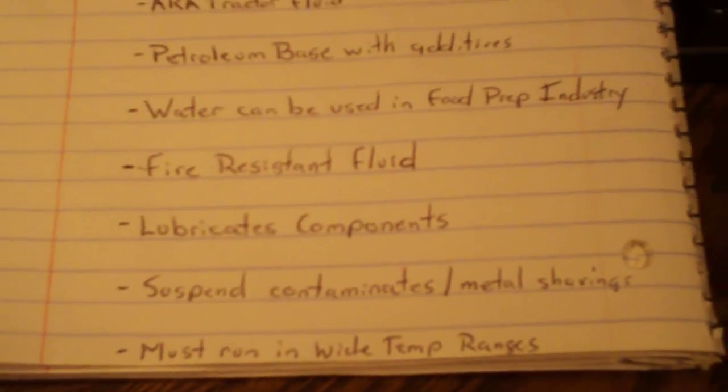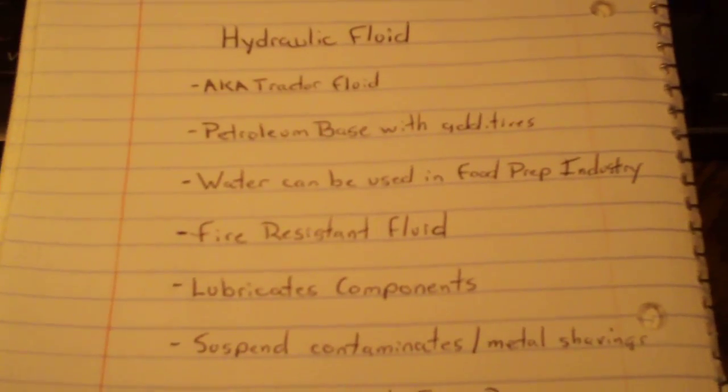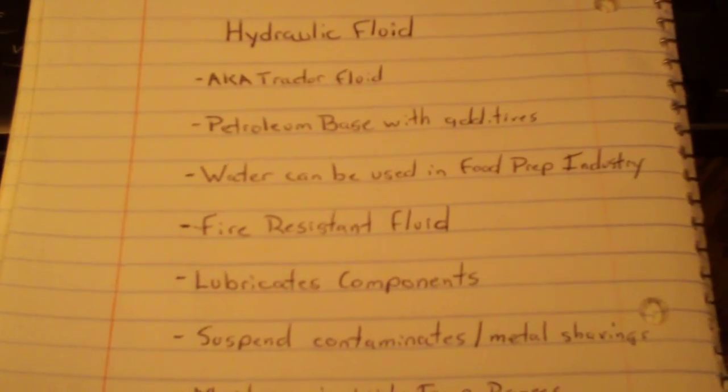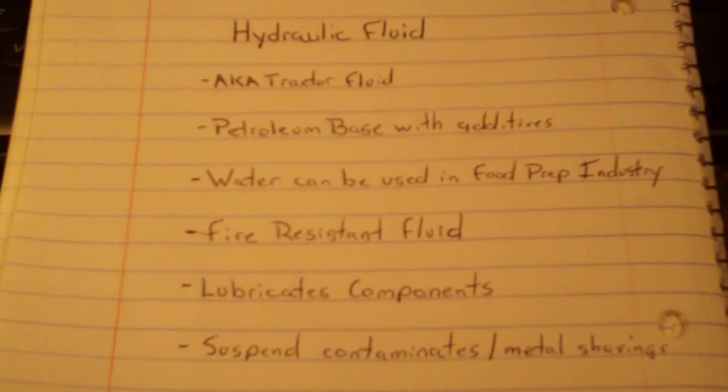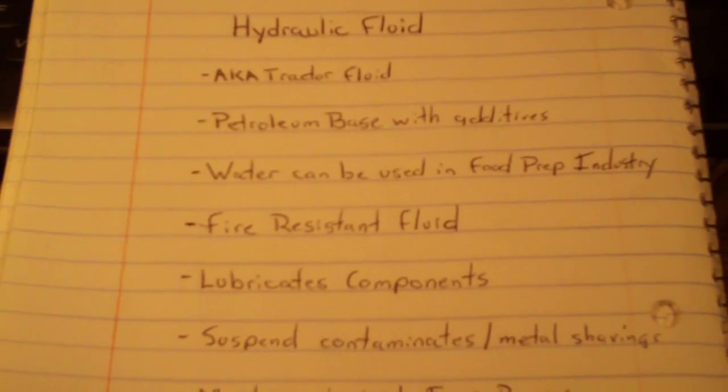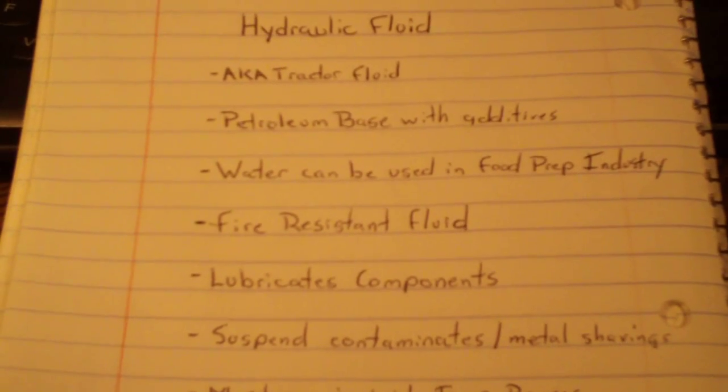That's just the basics of hydraulic fluid. If there's anything I missed I apologize, I'll try to add it into the annotations. If you guys have any questions about this please let me know, and thanks a lot for watching — see you in the next video.